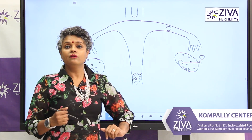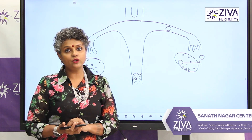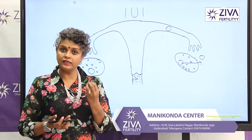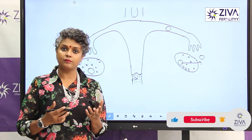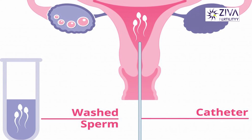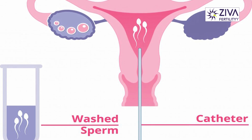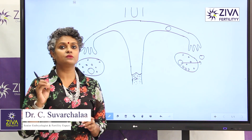Now because we have tracked your growth of egg and the release of egg, the procedure of IUI is also timed. 36 hours after this trigger injection is given, this trigger to release the egg is given, IUI procedure is carried out. Your husband's or partner's sperms are collected in the laboratory and they are processed. Now dead sperms or morphologically poor sperms, immotile sperms, debris in the sample — semen is also separated from just good sperms.